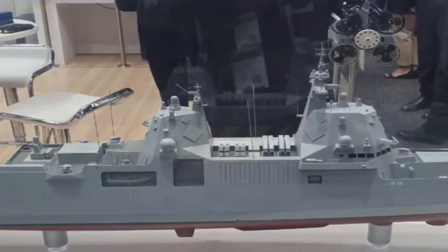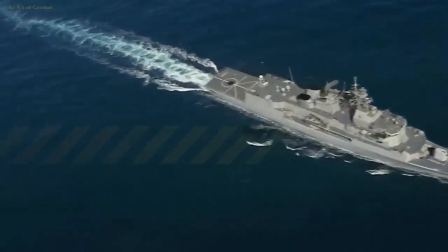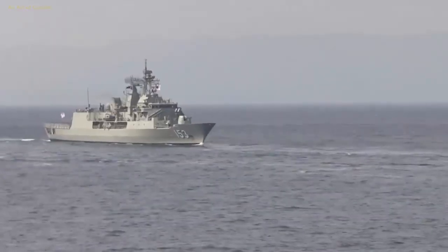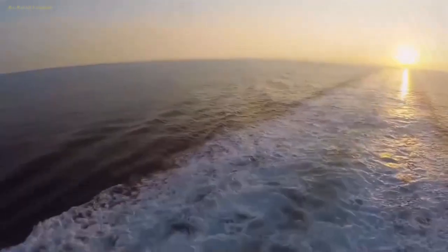The new design retains its predecessor's combined diesel and gas waterjet and refined propeller, CODAG WARP, propulsion system. CODAG WARP pairs two diesel engines with two propellers and a single gas turbine with a centerline-mounted waterjet.